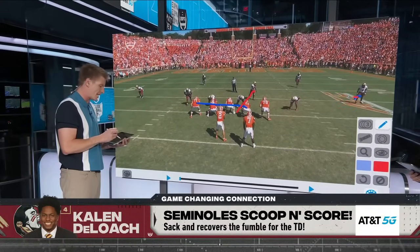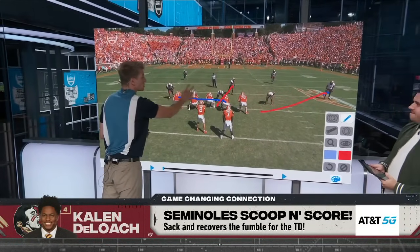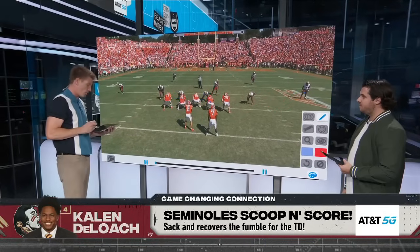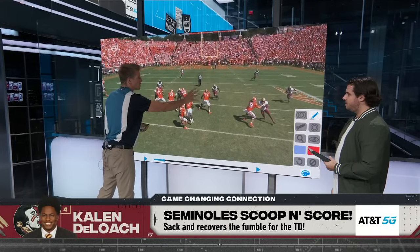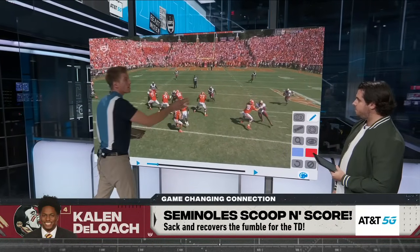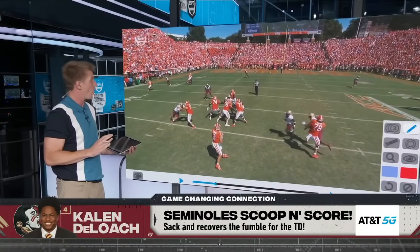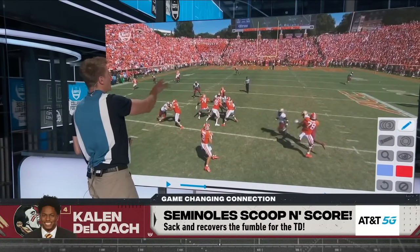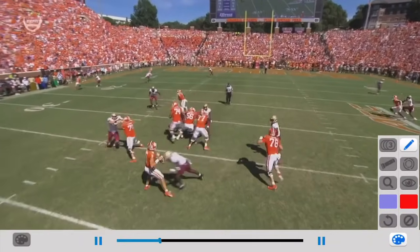We're going to blitz the backer weak side — a double weak backer blitz. Watch these four offensive linemen slide across. The back has to be the one that picks up the extra defender. See the offensive line and how much attention they're paying to this side of the line of scrimmage. This guard does a great job of getting the linebacker, but the problem is we still have a free runner coming. This turns into a great coverage sack — coverage down the field is blanketed. We've got a two-shell and everyone is covered all over the field. Cade Klubnik has to hold on to the football; we have a free runner right at the quarterback.